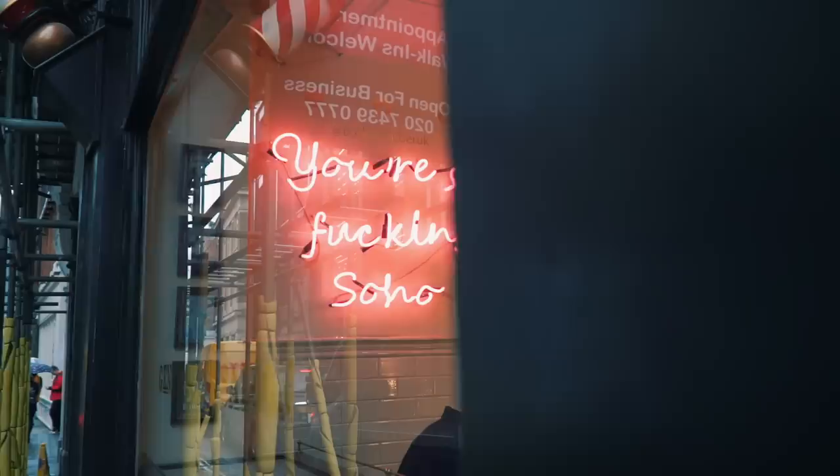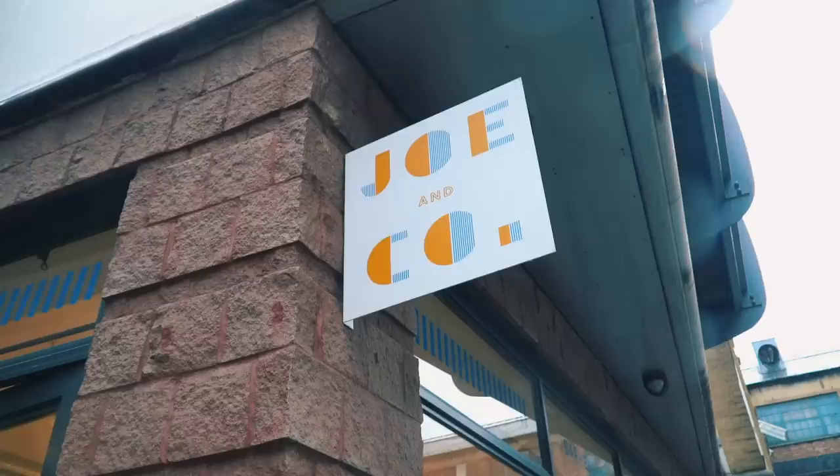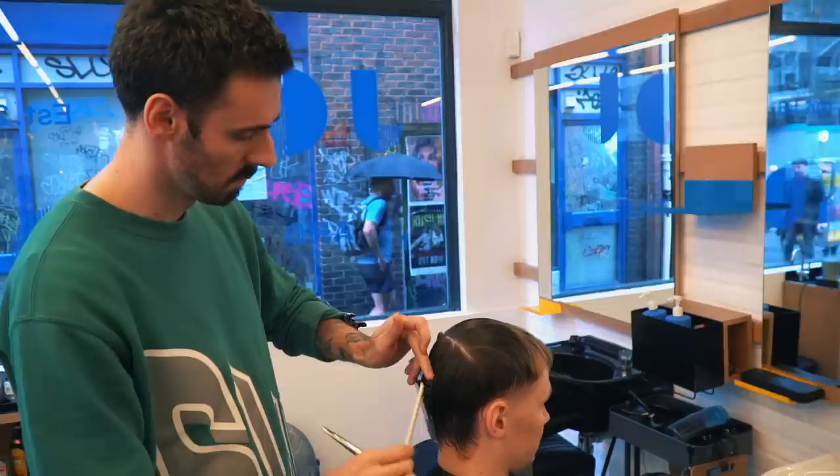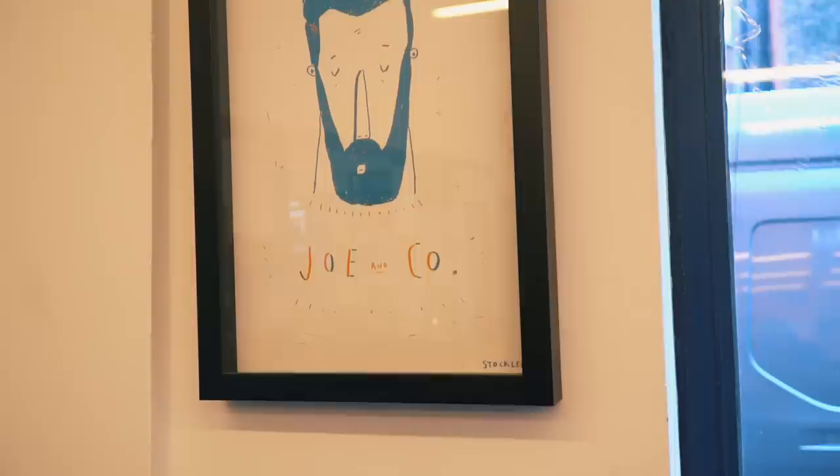Among Soho's backstreets, peep shows, and magazine shops, you'll find Gio & Co. It might look a bit like an 80s gym hall, but it couldn't be further from that. It was opened back in 2010 by celebrity men's hairstylist Joe Mills, who created it as his own version of a modern men's grooming space that combines traditional values and service with modern styling. The staff here are beyond friendly and you get a drink on arrival.